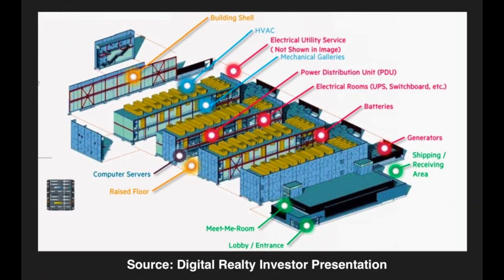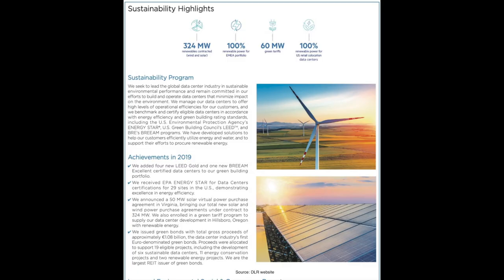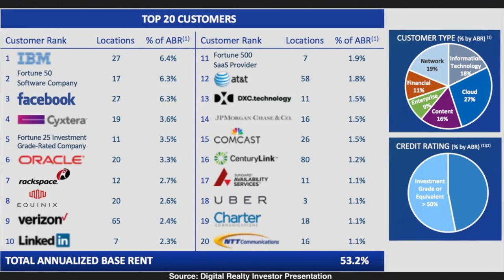The key components of a data center include servers, network equipment, cooling systems, and electrical power systems. Data centers consume a lot of power to keep the servers running and the room's temperature under control. Most likely you've used Digital Realty's properties today and may not even realize it. Their top 20 customers include IBM, Facebook, Oracle, Verizon, AT&T, Comcast, CenturyLink, and Uber.